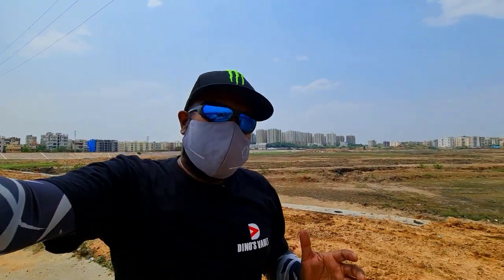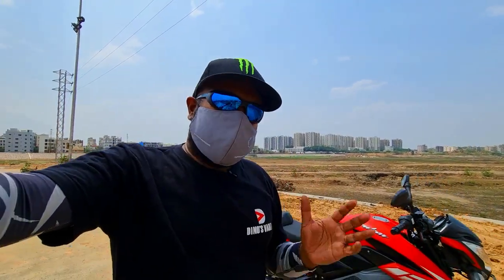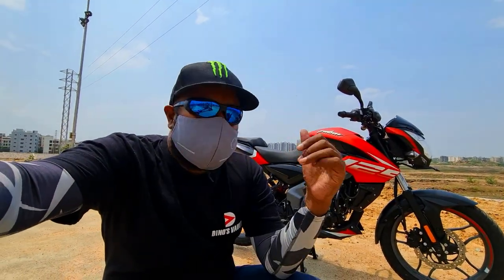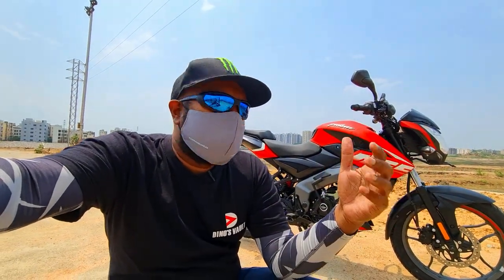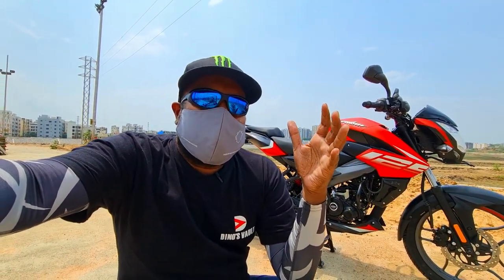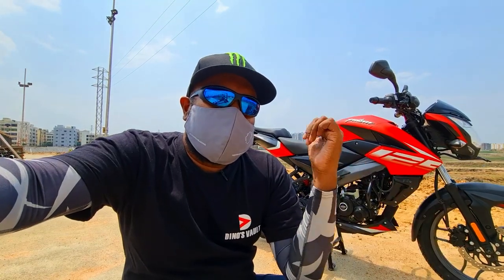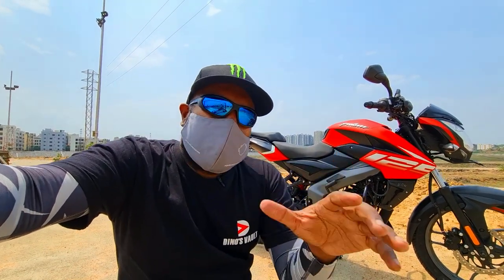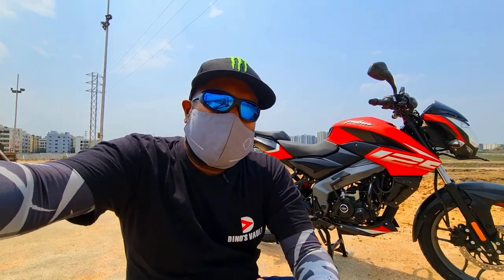Hello there guys, welcome to Dino's World. Dino Bhai is back in action, post-recovering from being COVID positive. With God's grace and with all your prayers, I'm back in action, and this is something that you kept requesting — the Pulsar 125 NS, which has been a sudden launch from Bajaj. We didn't see it coming, but it's here. So what does it have on offer and what kind of audience is Bajaj trying to target with this motorcycle? Let's get started.